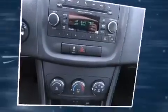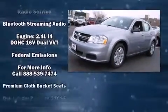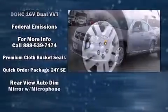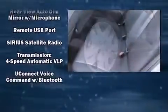Dodge ensures the safety and security of its passengers with equipment such as dual front impact airbags, front and side impact airbags, traction control, brake assist, anti-whiplash front head restraints, a security system, and four-wheel disc brakes with ABS. This car was designed with safety in mind, allowing you to drive with even greater assurance.